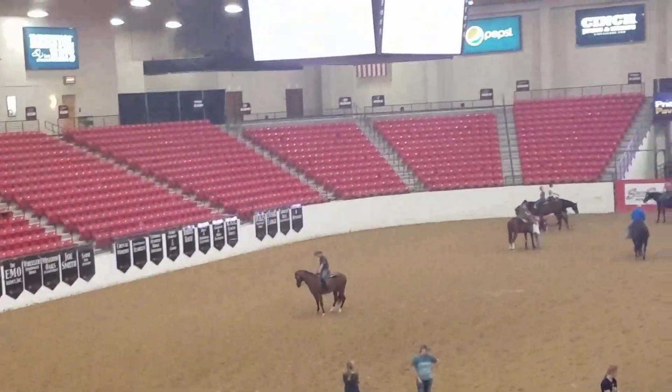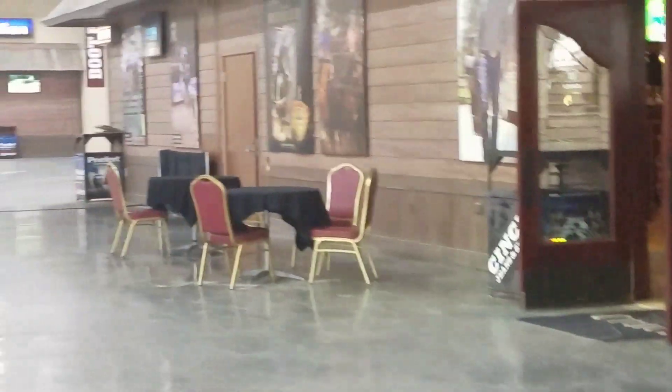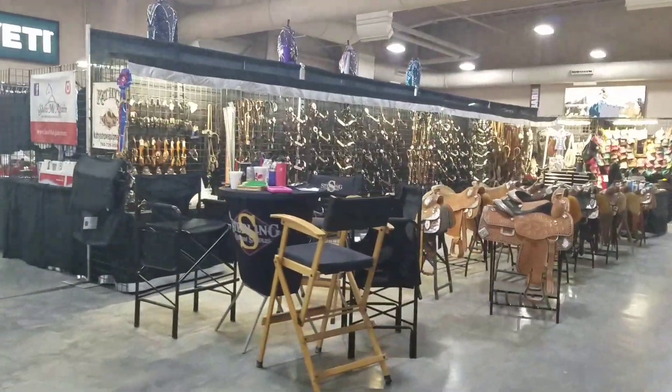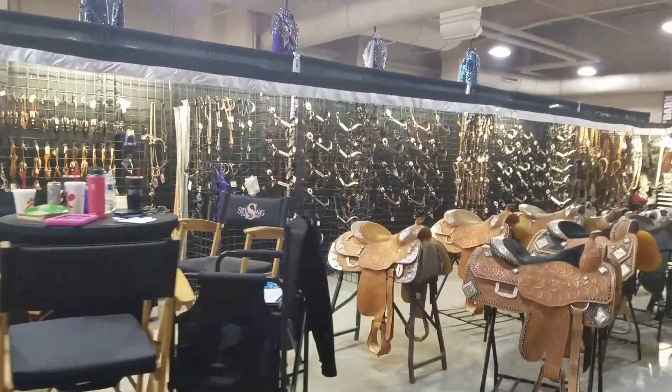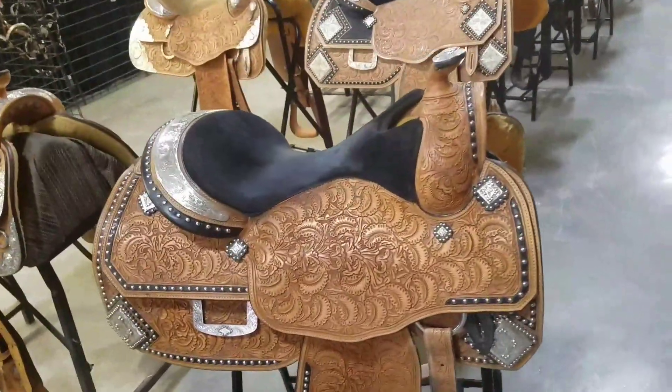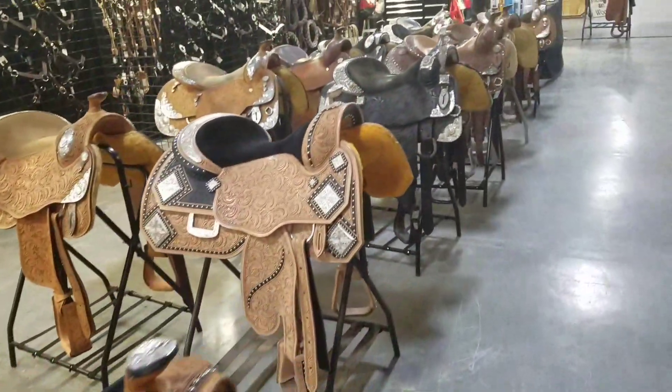A lady just told us there's another arena that has horse shows going on, so we're going to walk over to the other arena and see what's happening. I'll get over there quickly and show you. Look at all those saddles — really cool, very fancy.